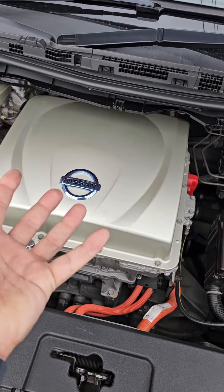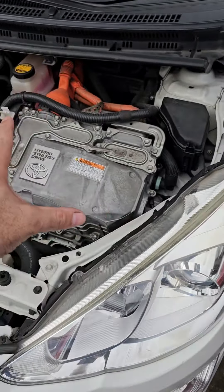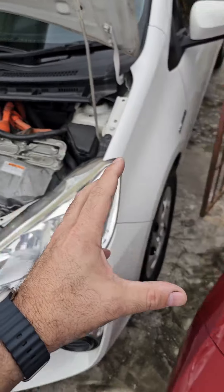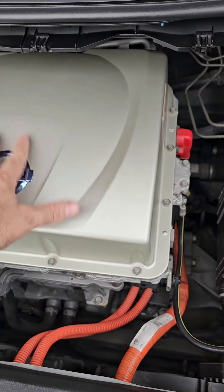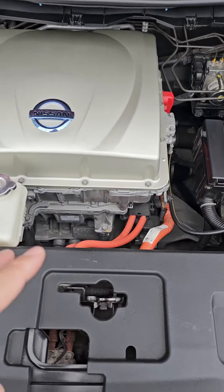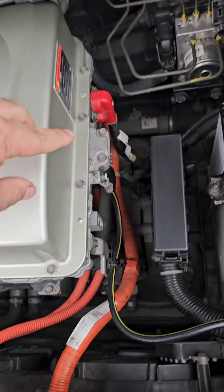In the electric vehicle, what looks like an engine is not an engine — it's something similar to the hybrid's motor controller, but in the electric it's way bigger. This is the motor controller and power distribution module. Over here we have the connector for the normal charger and the fast charger.